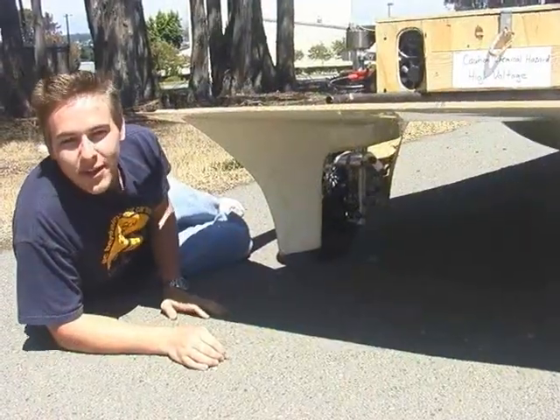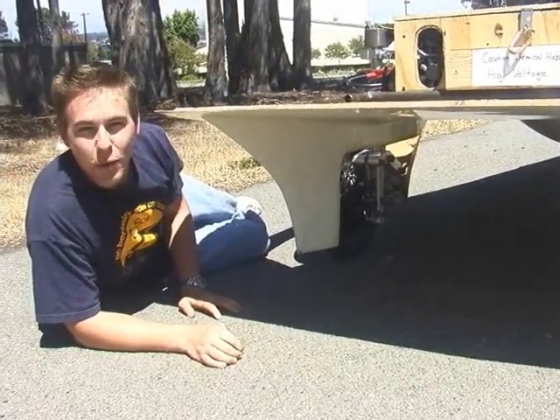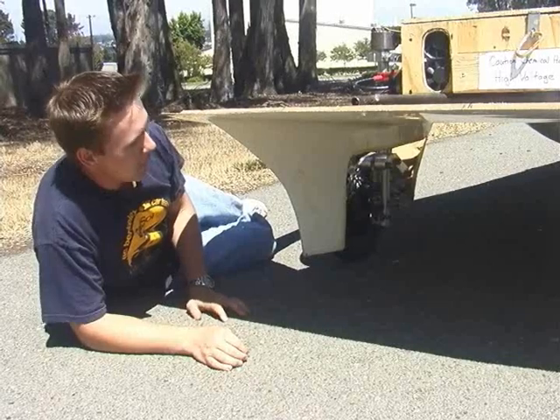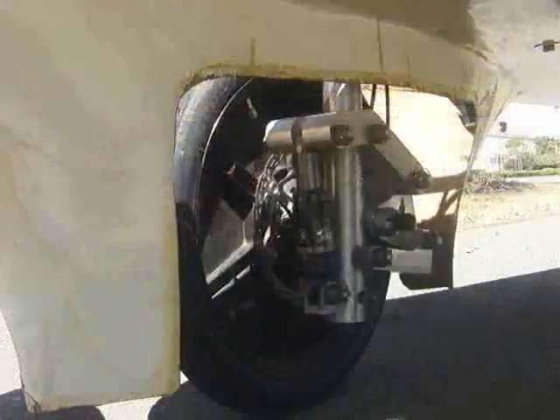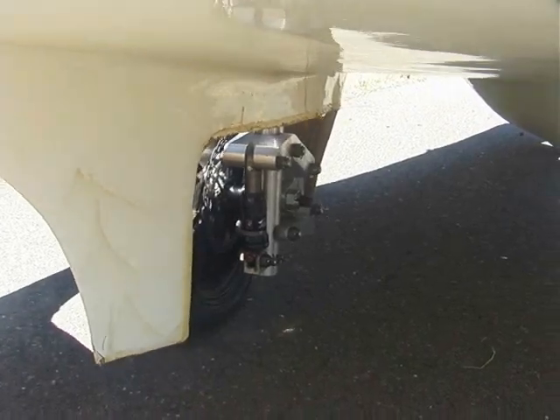This is our suspension that we designed in-house ourselves. We call it the triple M link. It's different than most other solar car suspensions in that the wheel doesn't move in and out at all — it's only vertical motion. We machined this ourselves in the student machine shop.